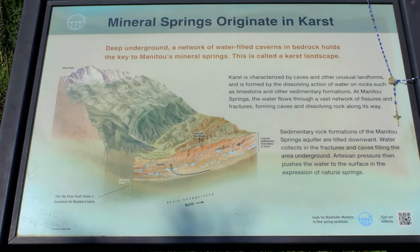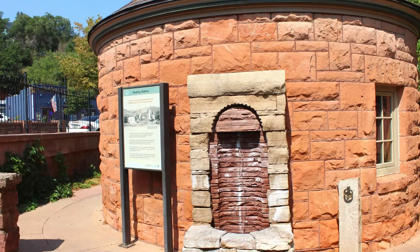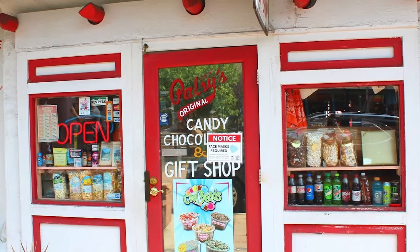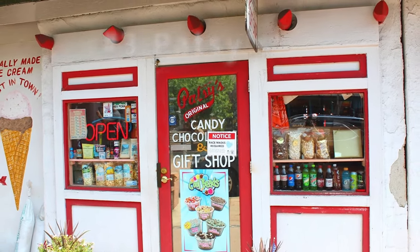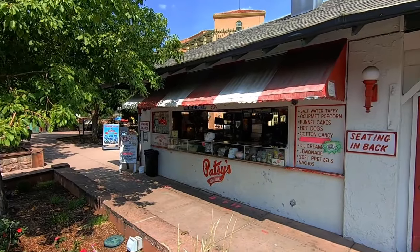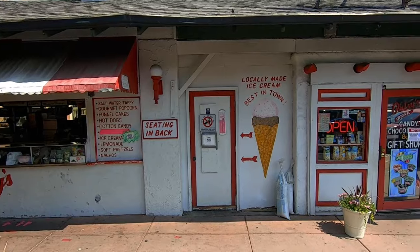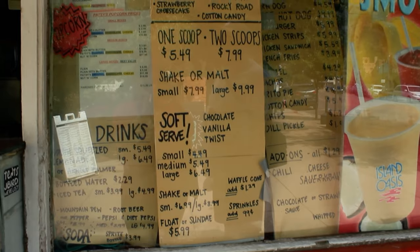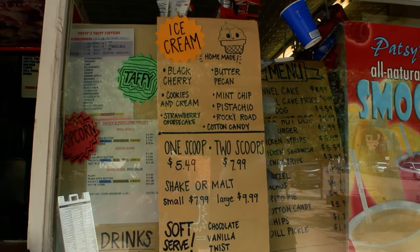Before the town was even founded, the Utes had been coming to this area and healing and recuperating with these mineral springs themselves. So after drinking from the fountain of youth that is the mineral springs, try the exact opposite — Patsy's Chocolates and Gift Shop. Patsy's is the only open air concession stand in all of Colorado that is permanently open, and it's been famous since 1903. They have fantastic gourmet popcorn in bags the size of a bean bag, and definitely make sure to try their salt water taffy — it is some of the best you'll ever find.